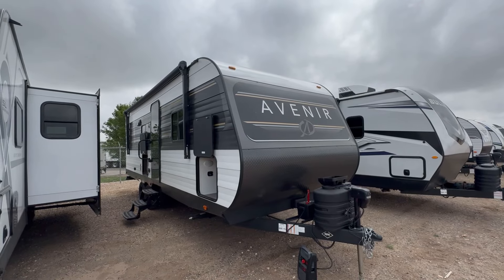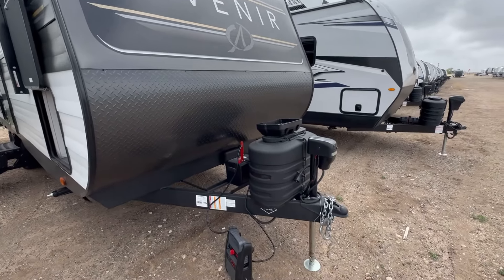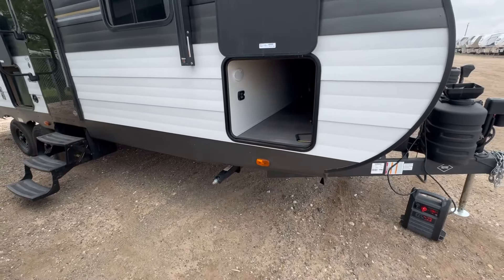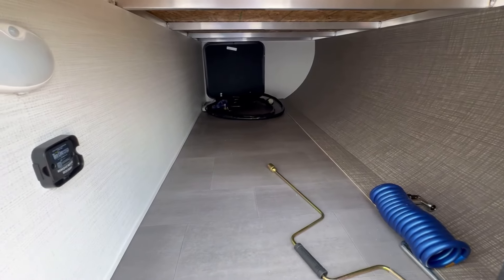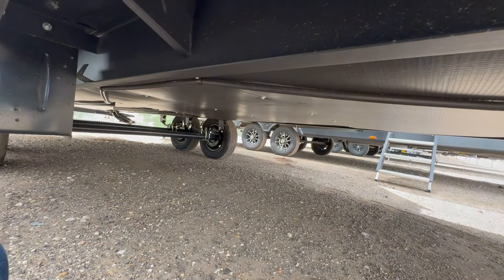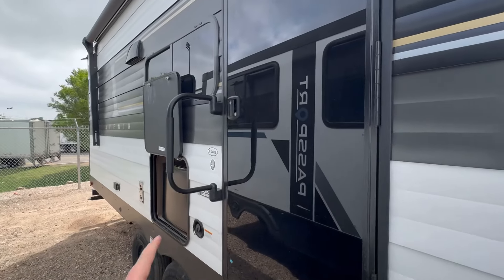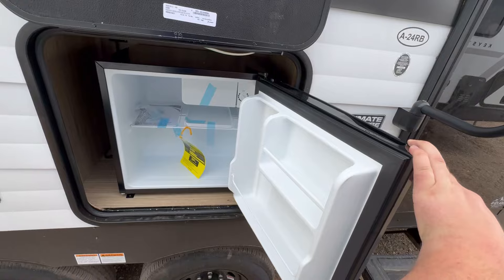On the outside of the Cruiser Avenir 24RB, starting up front: smooth aluminum front cap, power tongue jack, two 20-pound propane tanks, and your battery right there. Four corner stabilizer jacks — those are manual. Great passenger-side storage with aluminum bed basing. This is a wood frame trailer. Prep for your tire pressure monitor system, a motion sensor light, and handy magnetic holdbacks for your baggage doors. Aluminum corrugated siding, fully enclosed, four-season heated underbelly for good extended season use. Triple step fold-away steps, black glass entry door, large entry assist handle, and fresh water connection.